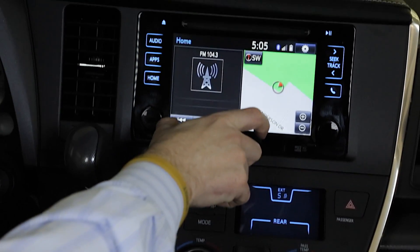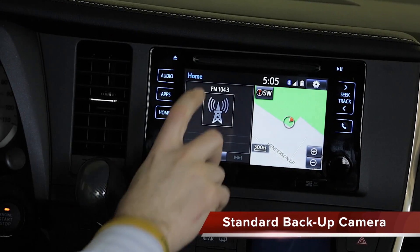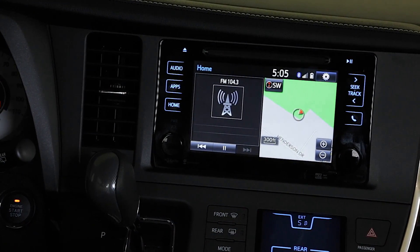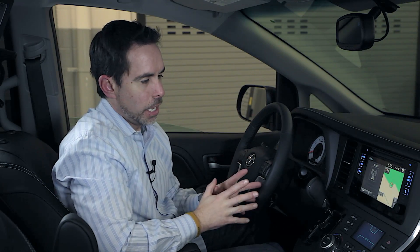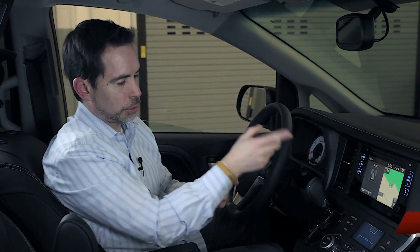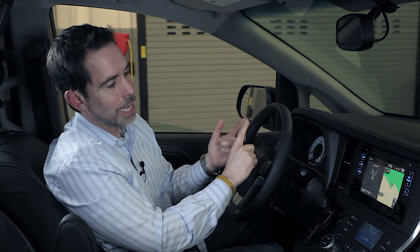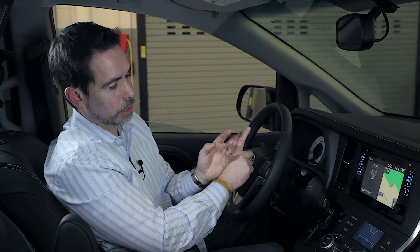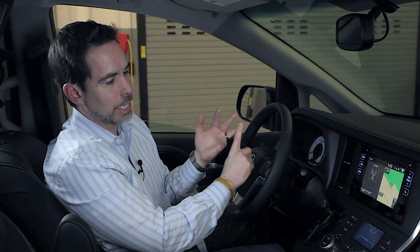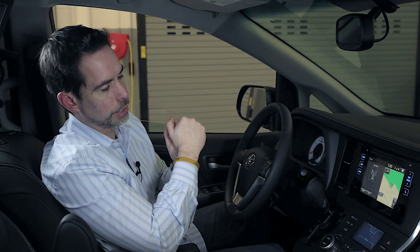Up here is the Sienna head unit, and there is now a standard backup camera within the head unit on all grades of Sienna. The Sienna L is going to have Entune Audio, which gives you a touch screen stereo, AM, FM, CD, Bluetooth, Bluetooth streaming audio, USB port, as well as voice recognition for your phone and text-to-speech capabilities, so a text message can pop up on the head unit of the vehicle.